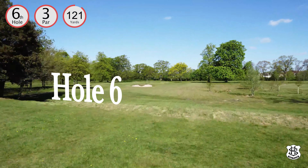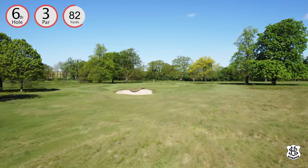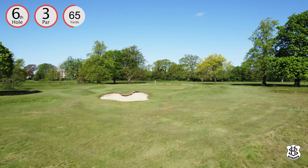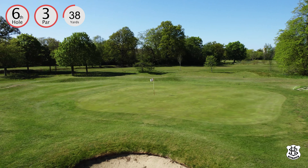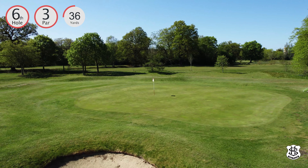Hole six has an imposing bunker short of the green, but don't be misled — there's plenty of room between it and the green. Watch the wind carefully, as the exposed green and high approach shots mean they can easily be blown off course.